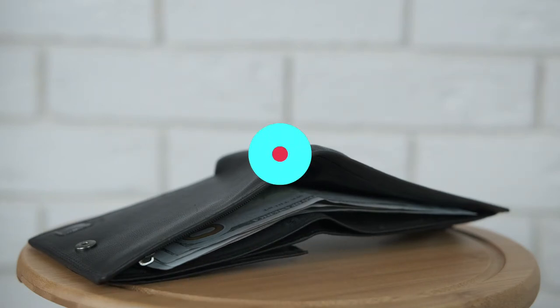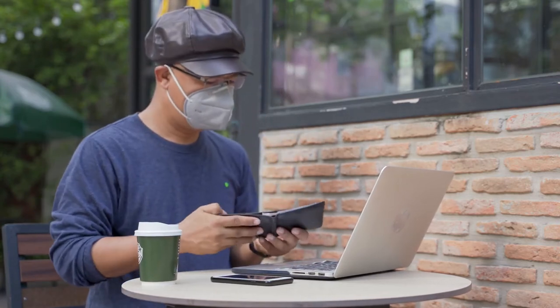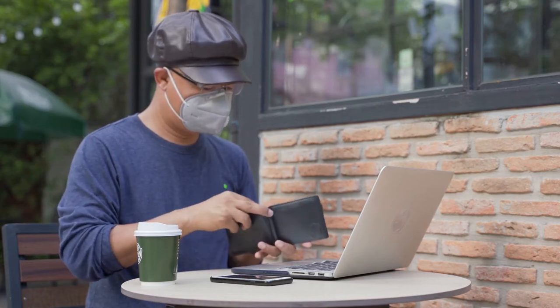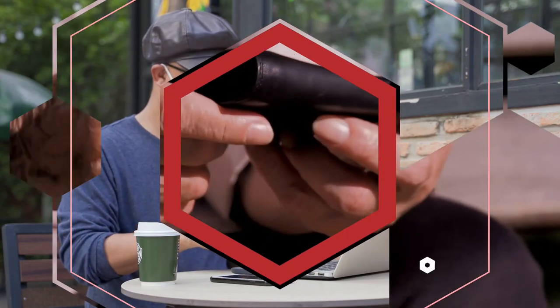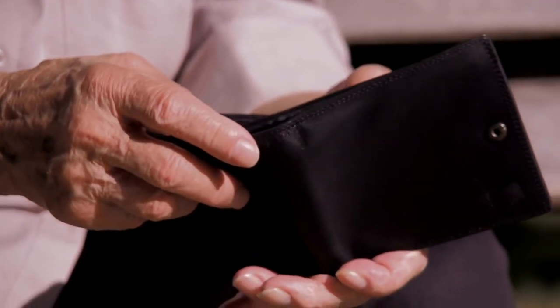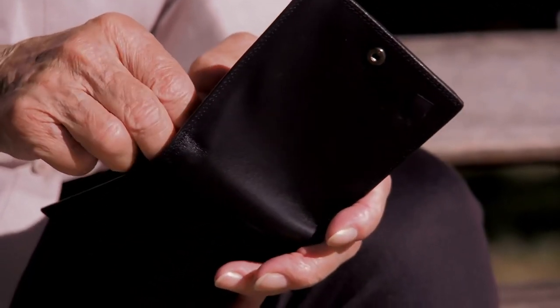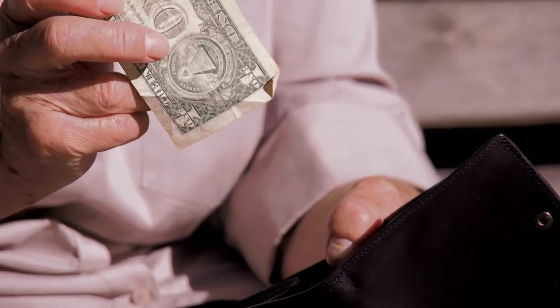Bifold: The classic bifold is one of the most commonly used and popular wallets available. A bifold allows you to access your cash and credit cards with the lift of a flap. Bifolds have a slim design and don't feel as if you are sitting on a brick all day.